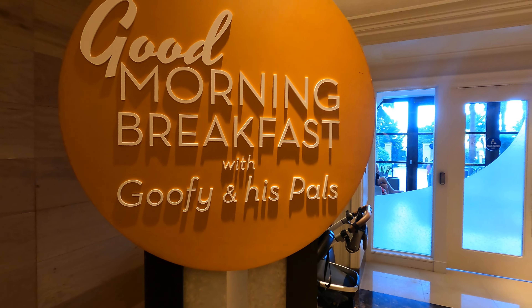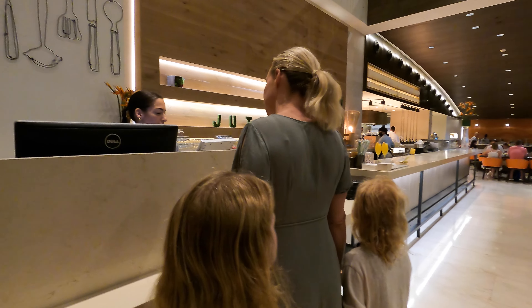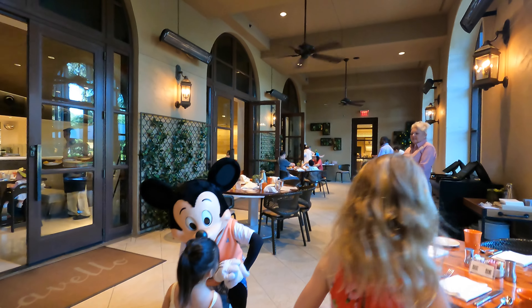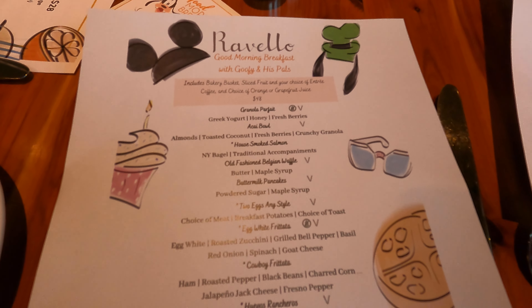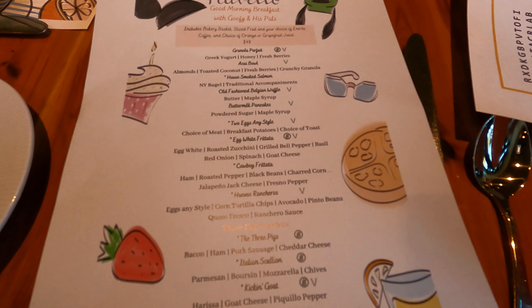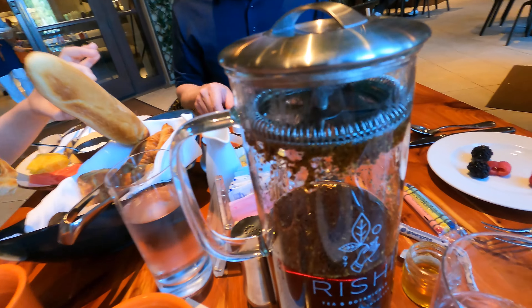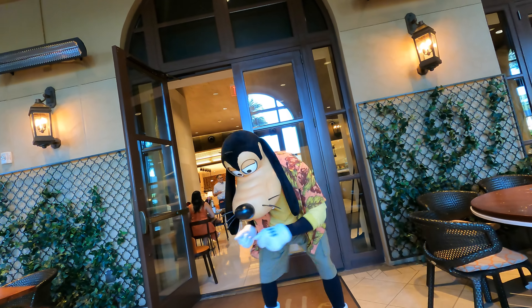One of the highlights for us was certainly the Good Morning Breakfast with Goofy and his pals. Not only did we get to see Goofy, but we also got to see Mickey and Minnie Mouse. We felt like we really got a lot of time with the characters — they went around to all the different tables and there were plenty of opportunities for pictures, hugs, and dancing. It had a much less chaotic vibe than seeing these characters over in the theme parks. It was a really fun breakfast and we highly recommend this experience.